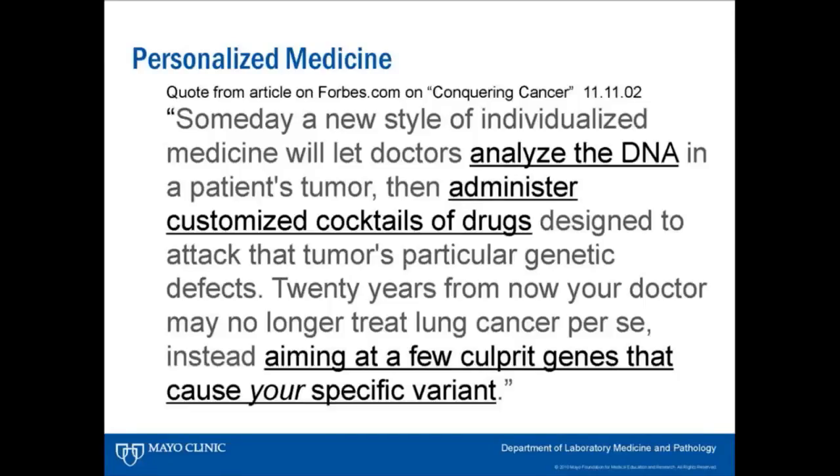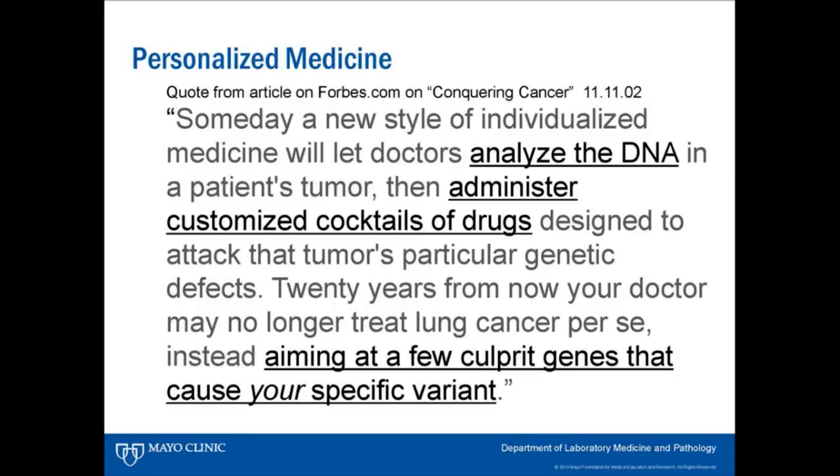There was an interesting statement in Forbes back in 2002 about conquering cancer, talking about personalized medicine: someday we're going to be able to analyze DNA, administer customized cocktails of drugs aiming at a few culprit genes that cause your specific variant — and we're basically there today. For example, non-small cell lung carcinoma is a leading cause of death in the U.S., representing 75–80% of all lung cancers, with a five-year survival rate of only 10–15%.